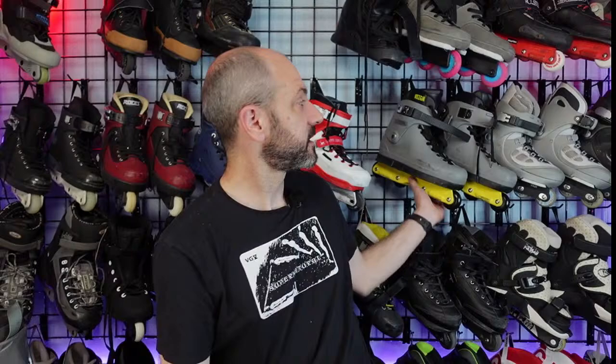Kevin Silva pre-ordered medium Prime frames — should he have ordered a large frame for his medium 909s? Great question. Here's a medium 909 next to the Prime frame — let me show you whether it fits with the wheels on.